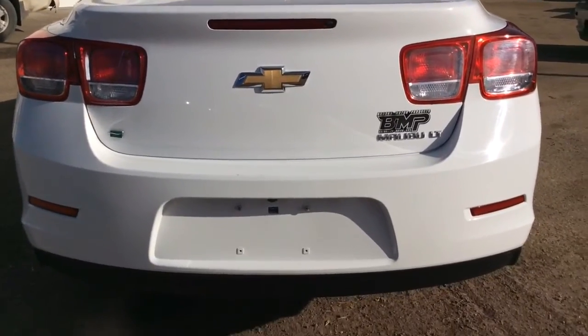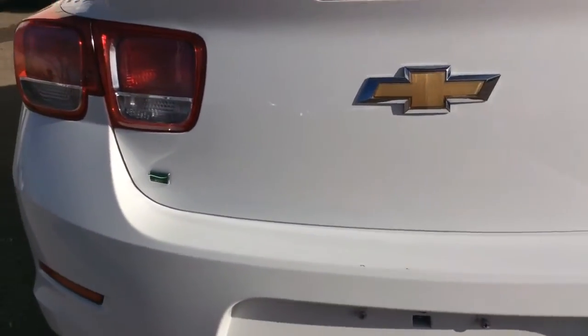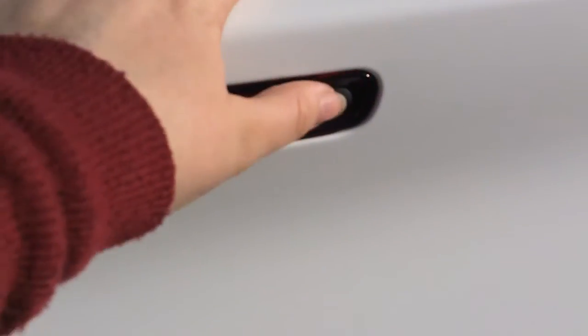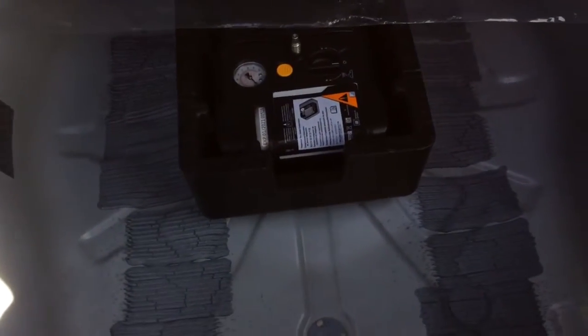Looking at your trunk, you do have your rear vision camera and you've also got your rear defogging window. You've got your eco badge as well as your Malibu LT badge, and to open it up you just have a little button right here and it will open up the trunk for you. You've got lots and lots of room back here. You also have a tiny battery here for your tire inflator, which is right underneath — if you grab this and pull up you've got your tire inflator.